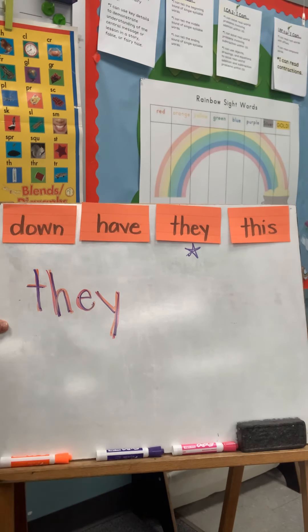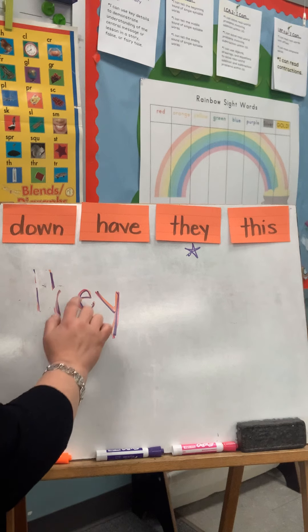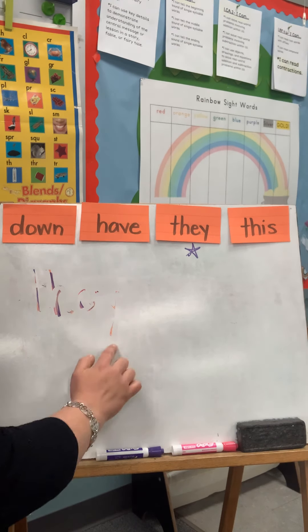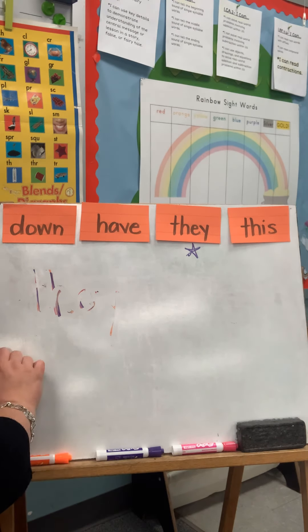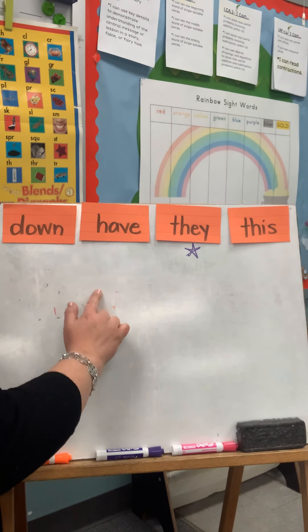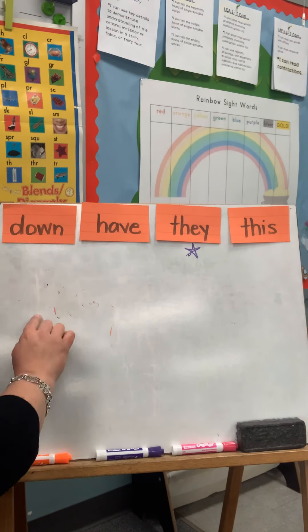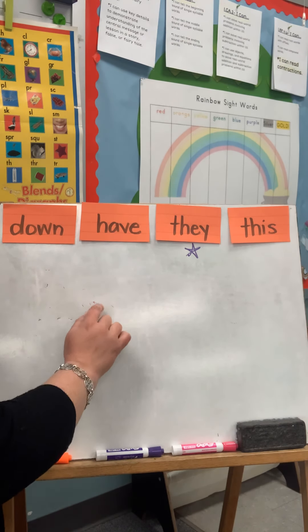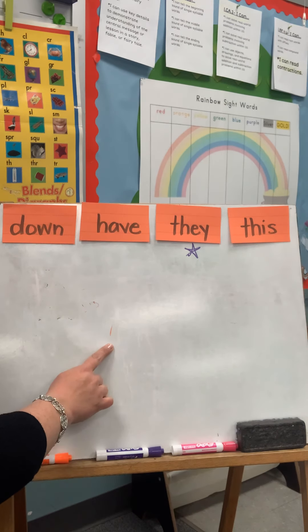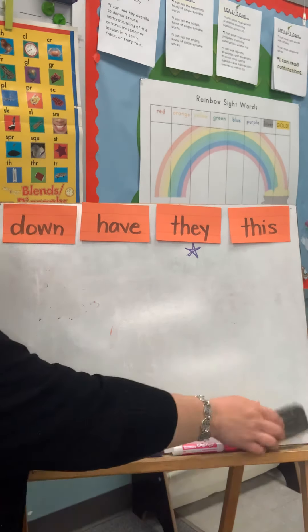Nice job. Now we're going to write it with our finger over what we just did and as we write it we're going to say it. T-h-e-y. Read it: they. T-h-e-y. Read it: they. One more time. T-h-e-y. Read it: they. Good job.